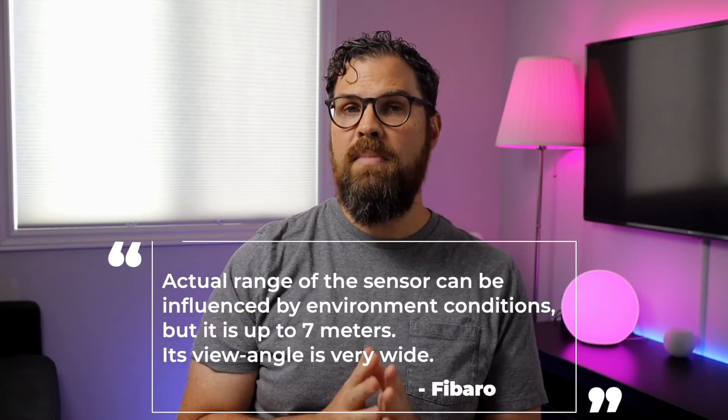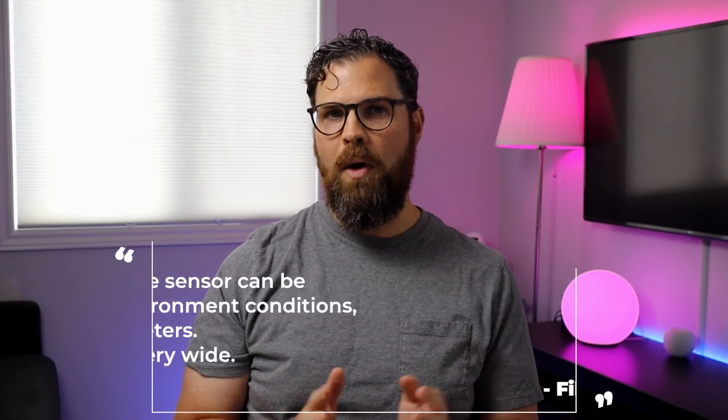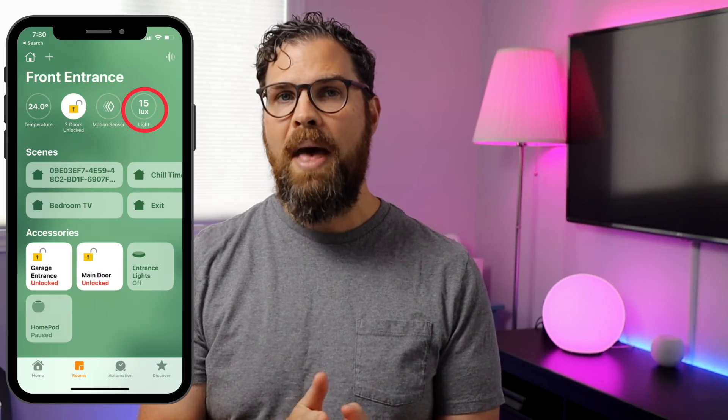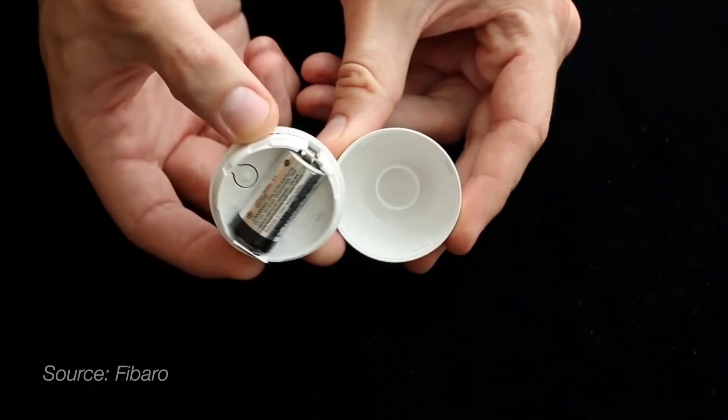Fibaro doesn't actually disclose the field of view angle, but they do say the range is up to 7 meters and the view angle is very wide. What I like about this motion sensor is the light sensor. Instead of specifying nighttime active hours such as sunset to sunrise, you can specify a light level. This is more accurate since factors such as cloud cover, windows, and the direction your room faces can all impact light levels. You can see the current light level in the Home app measured in lux, but you will need a third-party app to set up a condition. This takes a CR123A battery that should last two years. The price of this motion sensor is currently $73.93 Canadian, so it is on the expensive side.